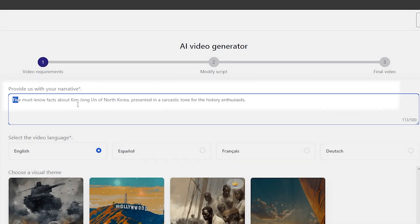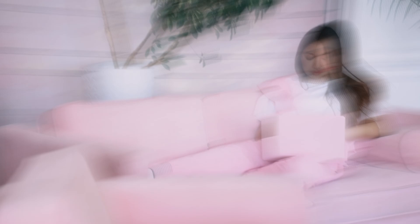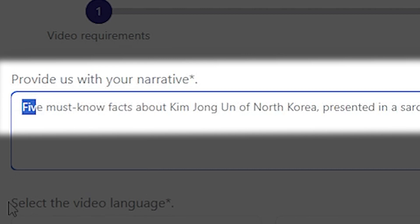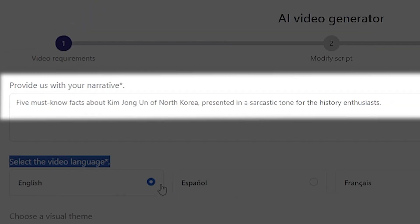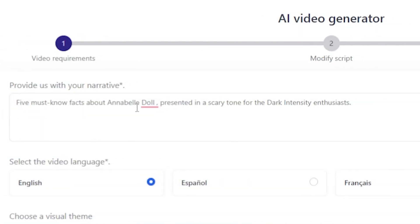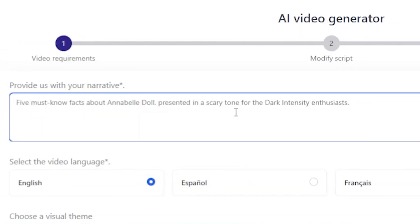The website prompts you to provide your narrative — this means you need to specify the type of content you want. For example, if you see '5 must-know facts about Kim Jong-un of North Korea,' you can follow a similar format. I'll type '5 must-know facts about the Annabelle doll, presented in a scary tone for dark-intensity enthusiasts.'